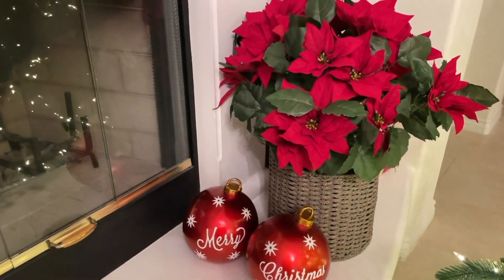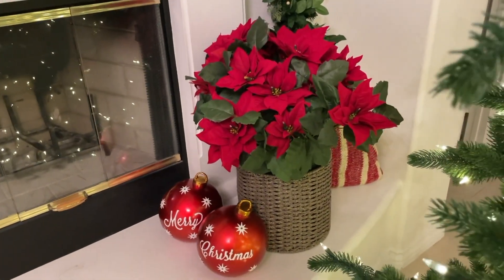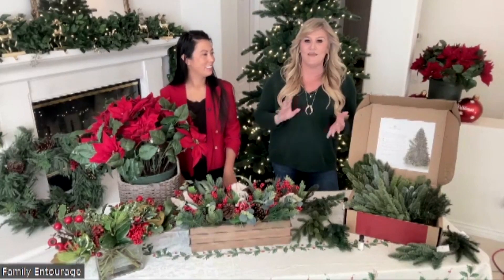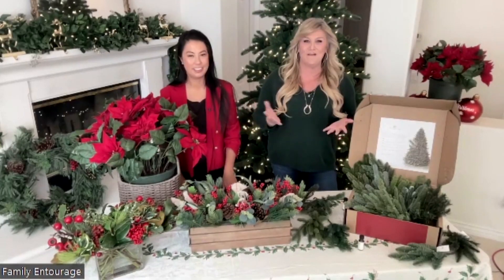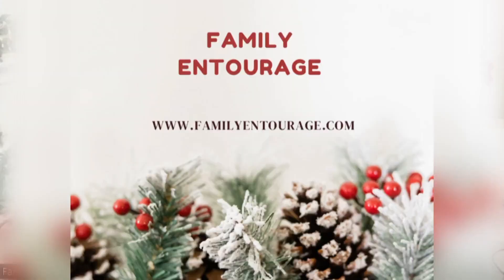Traditionally you might get a poinsettia in the middle of December, but if you have faux, you can start decorating this weekend and get all your Christmas things out. We love those from Balsam Hill — they can be garlands, wreaths, or of course poinsettia plants. For more holiday tips and tricks, head to familyentourage.com.